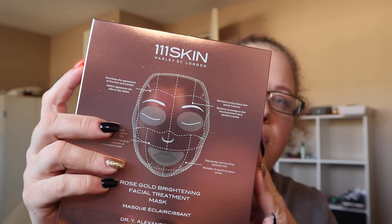These masks here are 111 Skin by Harley Street, London — they are face sheet masks, and you will definitely see a review on these because the values are crazy. This box alone has a retail value of a hundred and thirty-five dollars, and you get five sheet masks in here. So these better make my face silky smooth, clean, and clear — the whole nine yards. They are called rose gold brightening facial treatment masks.